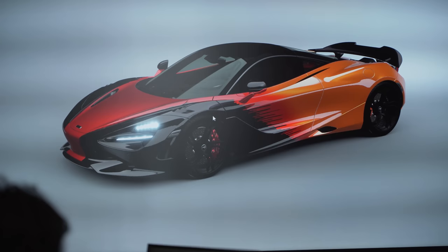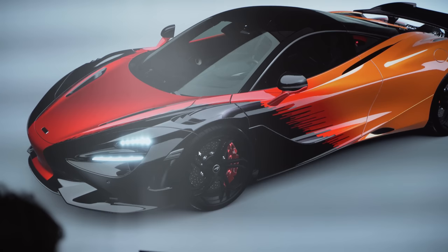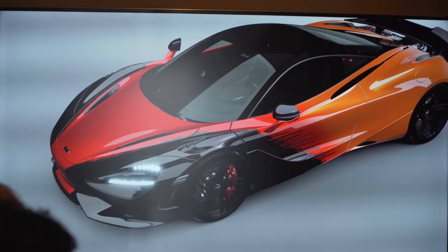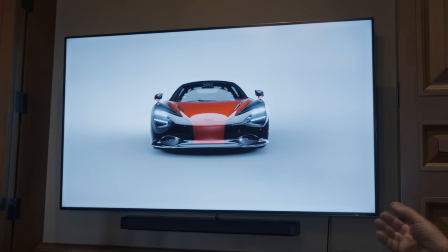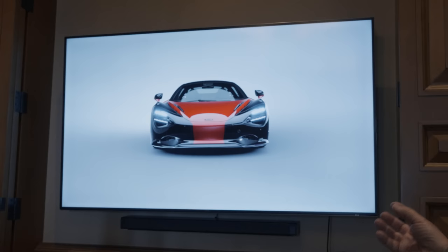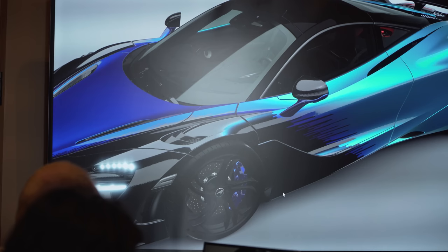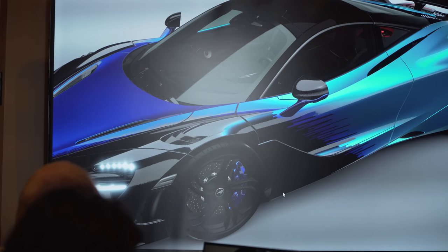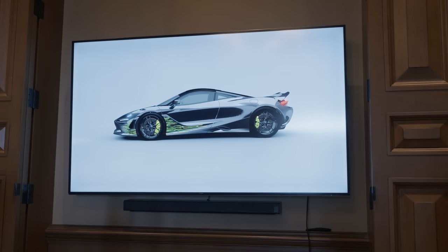The next theme is called the Strata, introduced on the 765 LT. It has multiple colors — Memphis Red in the center with a jagged pattern going through the doors into Azores Orange at the back, with the pattern running through the hood and a stripe down to the bottom of the car. You can use your own color scheme — they've also shown it in an Abyss Black transitioning into Cerulean Blue.